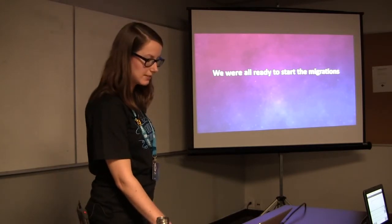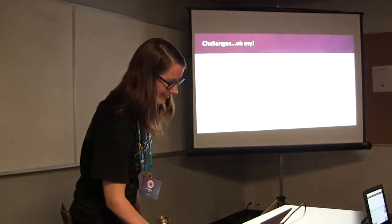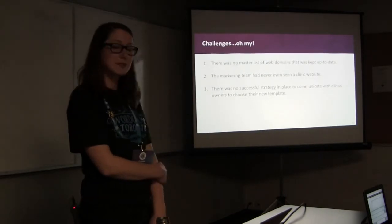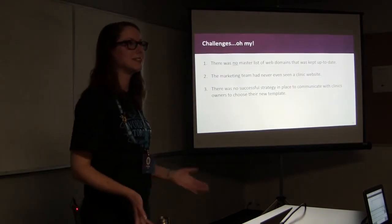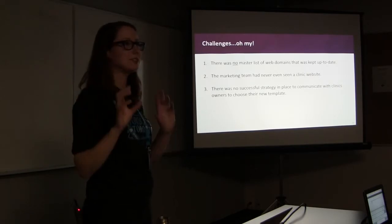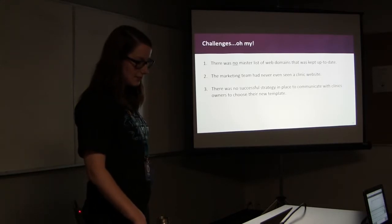After all that setup, we were ready to start the migration. I was eager to get a master list of all websites I needed to work on, only to find out there actually wasn't one. So my challenges: first, no master list was kept up to date anywhere. The marketing team had never even seen a clinic website. Logistically, the marketing team was on the second floor and the IT team was on the bottom level, so we rarely spoke — a huge communication issue. Third, there was no successful strategy in place to communicate with clinic owners to even choose their new template.